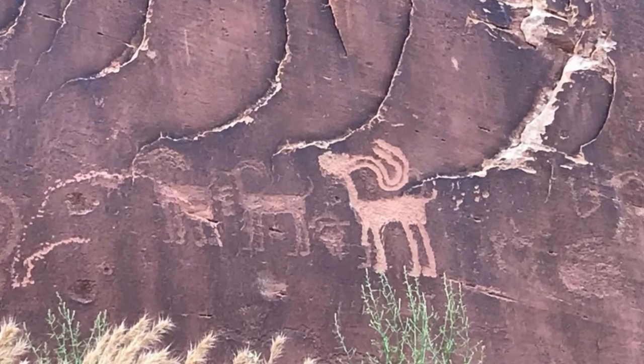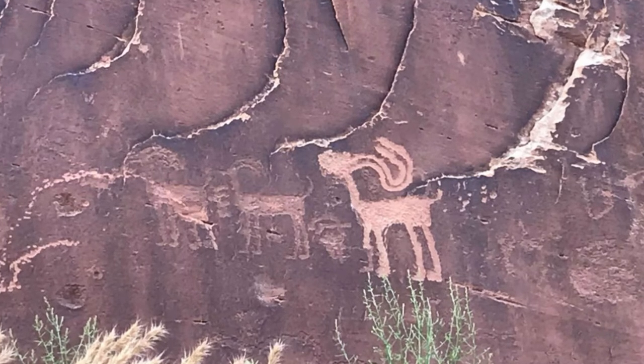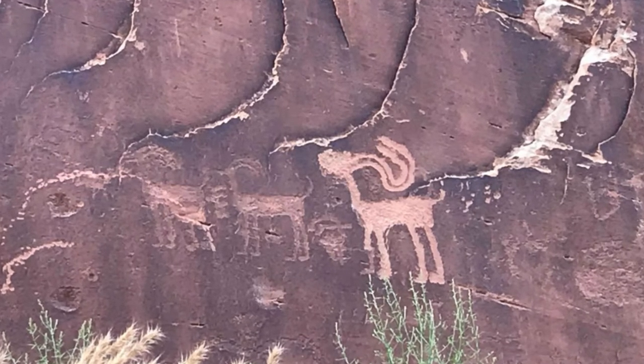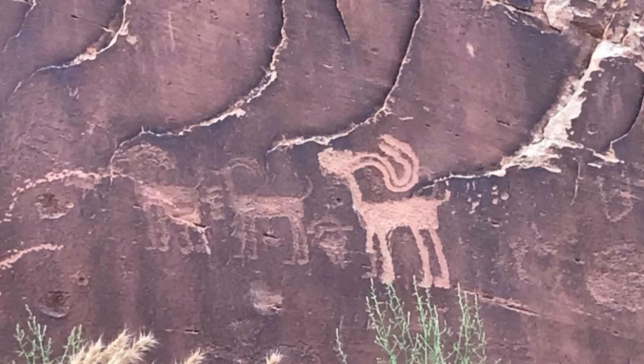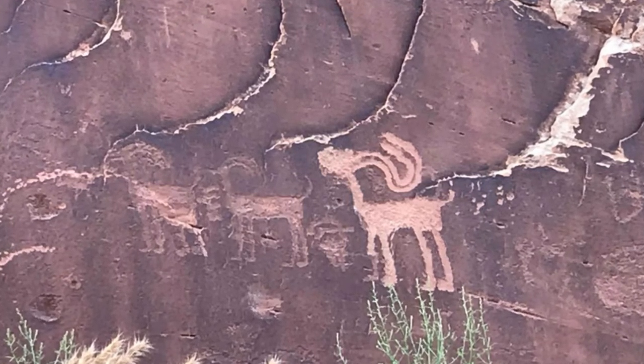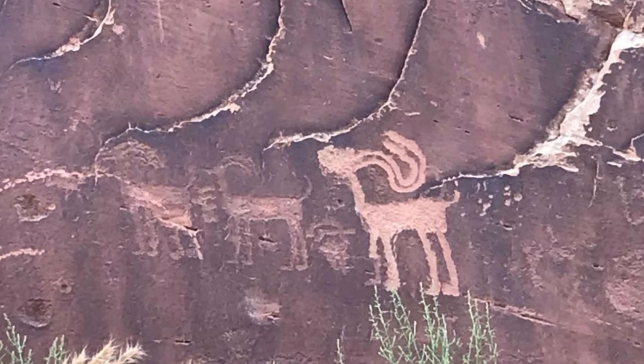The early desert dwelling is made up of a series of well-preserved rooms, some arranged over two stories, tucked beneath apricot-hued cliffs. There are hundreds of petroglyphs — carved rock art — including an image of Kokopelli, a fertility deity and trickster god depicted with a flute and feathered headdress.